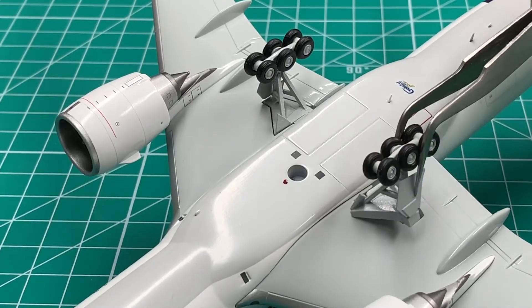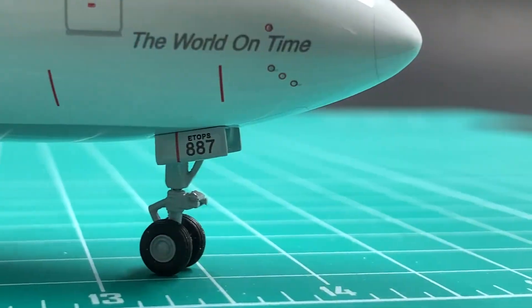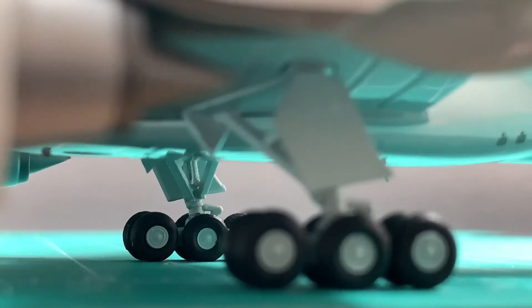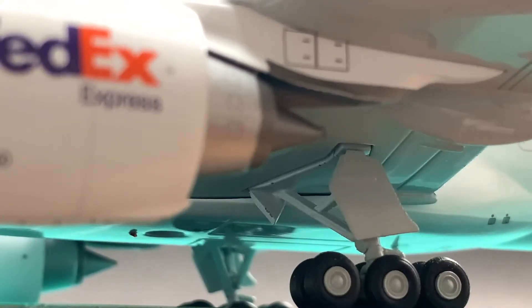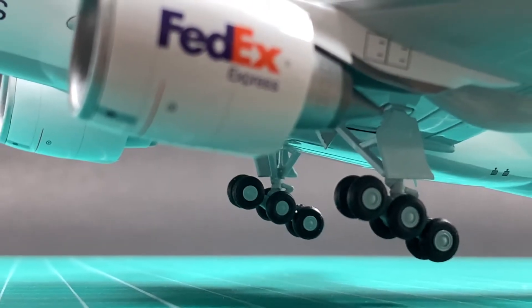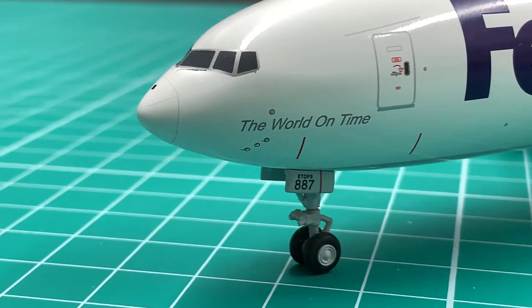It is easy to put on the gears. The gear legs and joints are well made. The wheel wells are really detailed. The main gears can tilt and can be kept in a very good looking landing tilt position. I will give a 9.